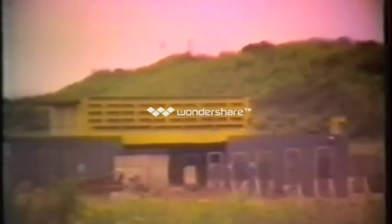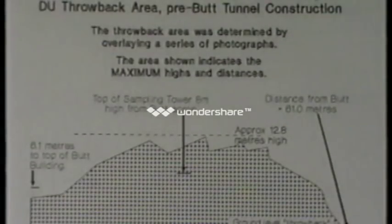In reality, this was the true effect. With the original design, there was a throwback of DU from the front of the butt approximating to this pattern, which was obtained by overlaying a series of photographs. The heights and distances shown are the maxima observed.